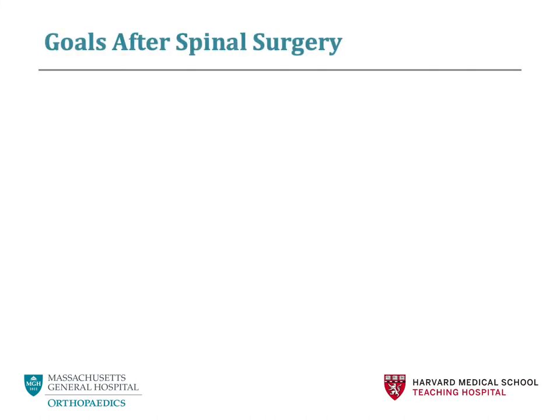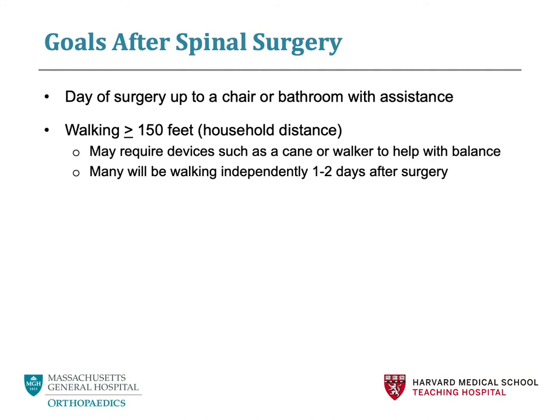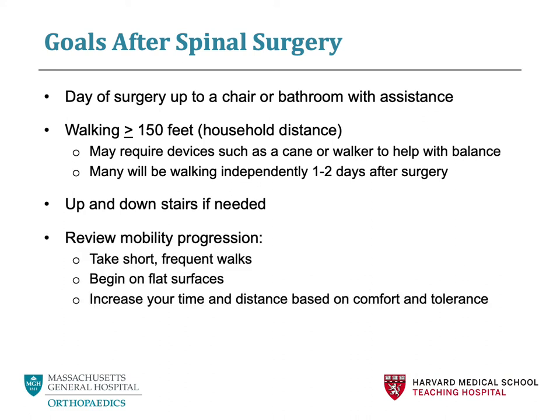Goals after spinal surgery: we strongly encourage all patients to be out of bed on the day of surgery, sitting up in a chair, or walking to the bathroom with assistance. Most patients will be walking independently about one to two days after surgery and will be walking greater than 100 feet. There is a chance that you may need an assistive device, such as a cane or walker, to help you with balance and stability. You may go up and down stairs — there are no restrictions on stairs. Everything will be progressive in terms of mobility; start with short, frequent walks, always on a flat surface, and as you feel better, you may increase your time and distance.